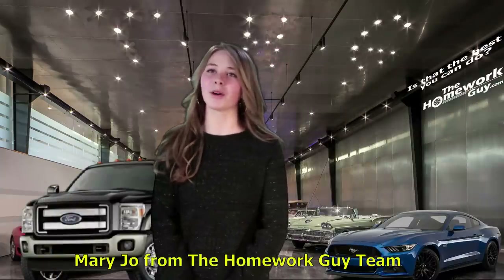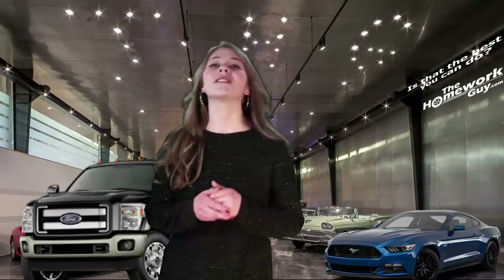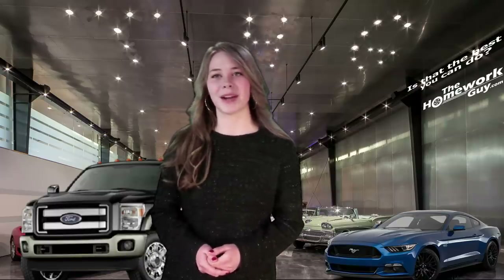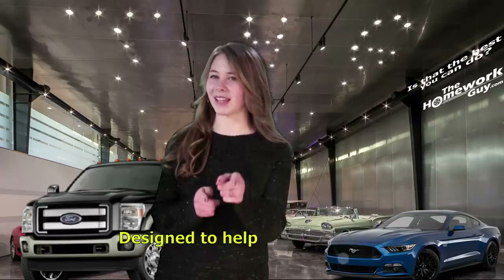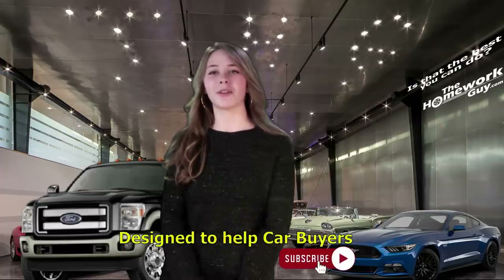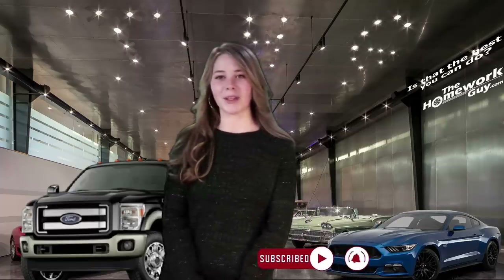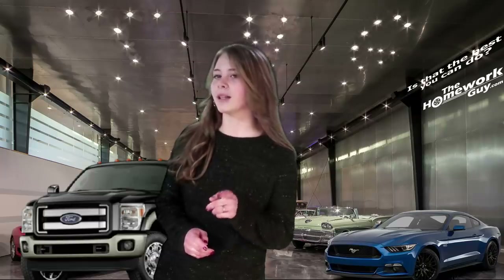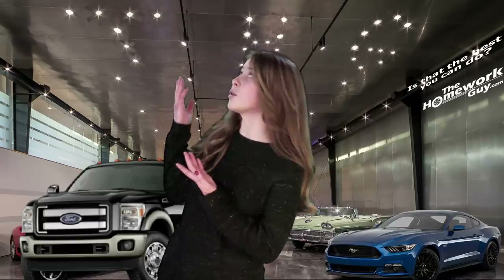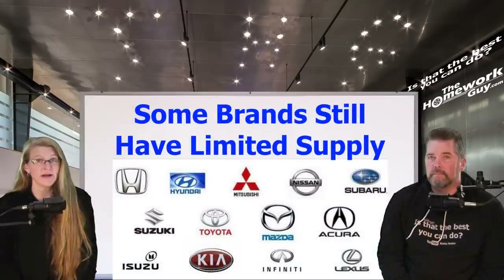Hello, I'm Mary Joe from the Homework Guy team. Don't Kevin and Elizabeth do a great job? We are so proud of every show our team puts out — carefully researched for accuracy and designed to help car buyers just like you. If you're new here, don't forget to hit the subscribe button below and ring the bell so you get notifications of upcoming shows.